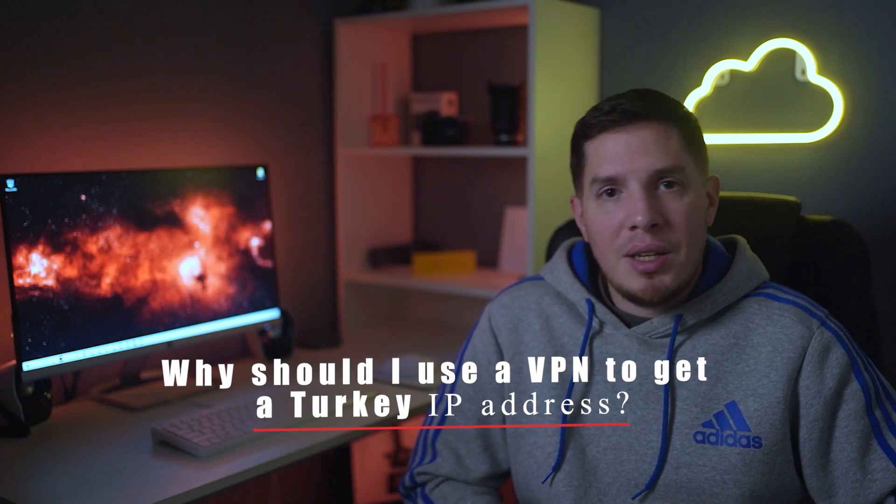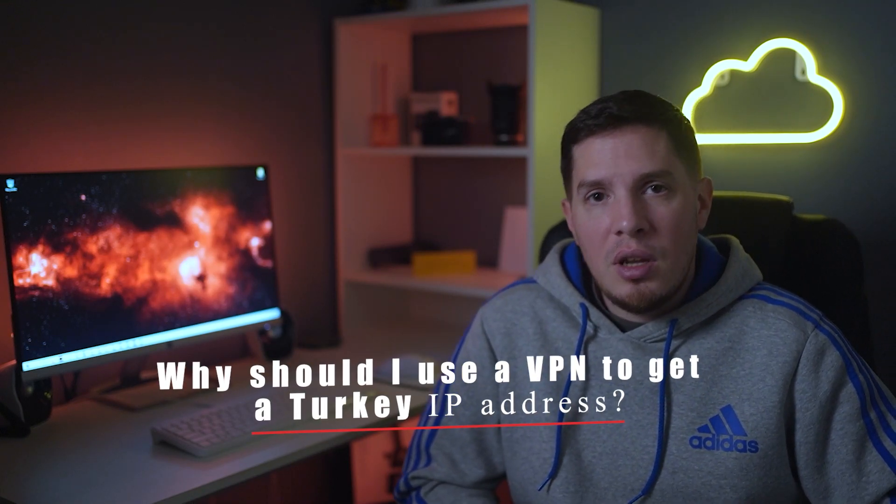Before I end this video, I'd like to answer a few questions I often get about VPNs in Turkey. First: why should I use a VPN to get a Turkish IP address? Websites determine your location by checking your IP address, so you probably won't have access to your local banking apps or streaming services while traveling outside of Turkey. Using a VPN is the easiest way to get a Turkish IP address so that you can bypass these restrictions.